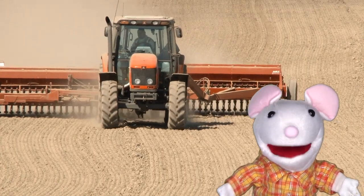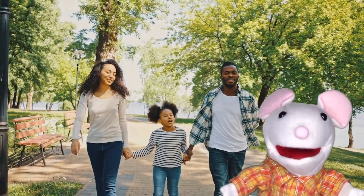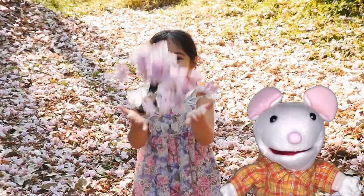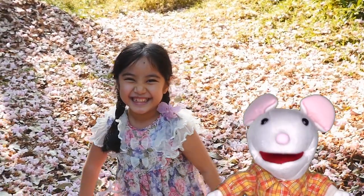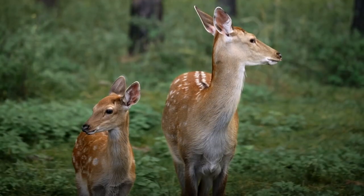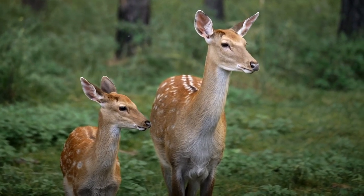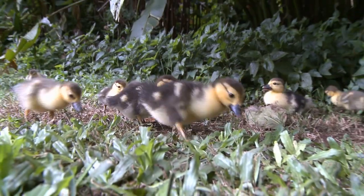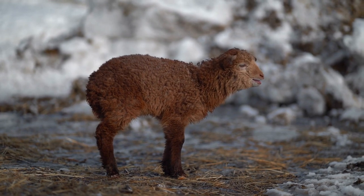In spring, farmers plant their crops. Families enjoy outdoor activities like going to the park. Spring is a great time to go outside and see beautiful flowers. Baby animals are born in spring — deer, moose, ducks, robins, and lambs are born in spring. Why do you think so many animals have babies in spring? That's a good question to discuss with your class.